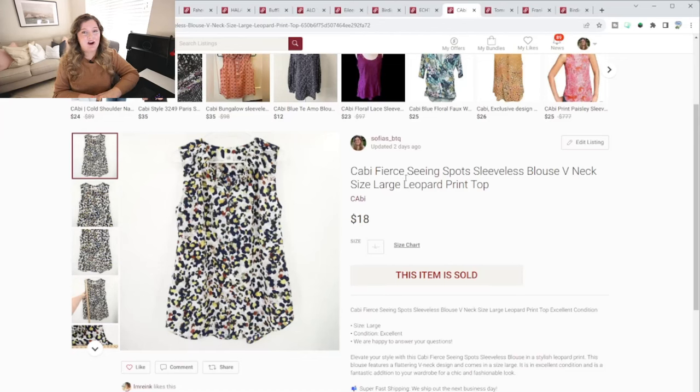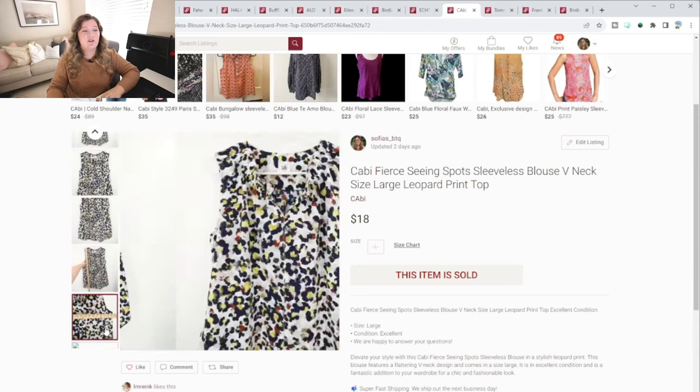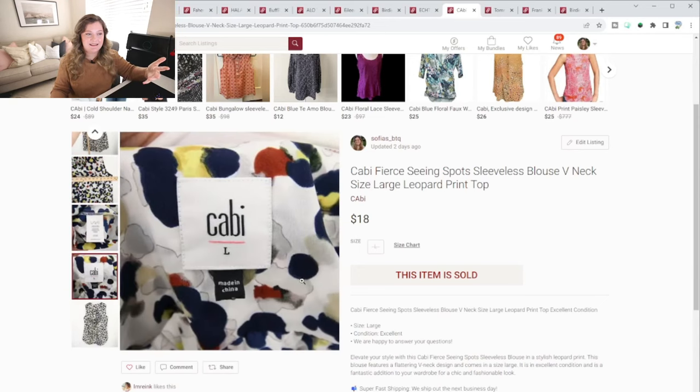This next top — right before I took photos of it, I was sitting there like, oh man, I probably should not have purchased this top. This thing is going to sit here forever. And this thing sold in less than 12 hours. I listed it for $25 and got an offer for $18. Here's the tag and it's just Cabi. This one was a size large, so I don't know if the size played a factor as well.